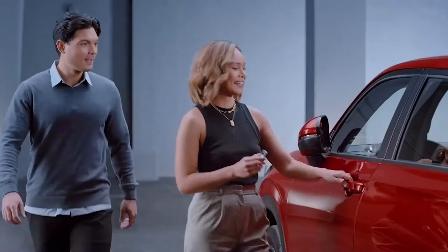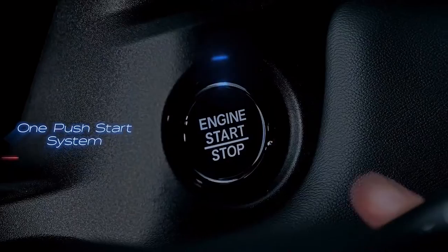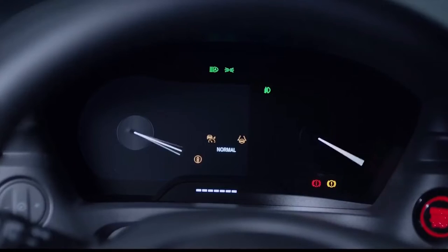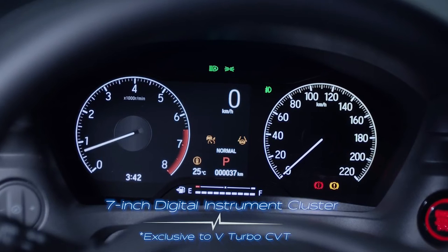Feel one with the all-new HR-V, even from a distance. Try its advanced features like Smart Entry, One Push Start and Remote Engine Start. Notice that it also has illuminated rings on the instrument cluster, which provides better visibility.